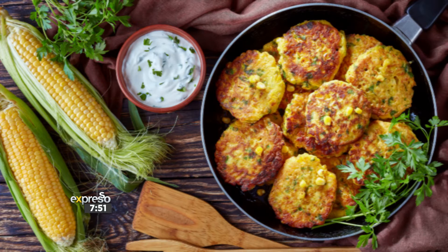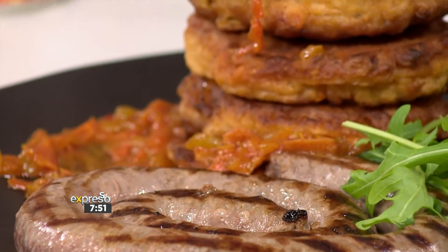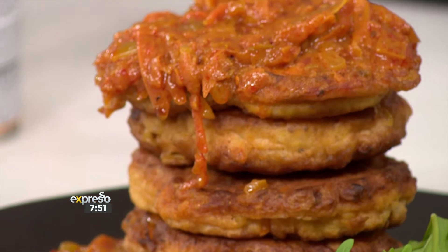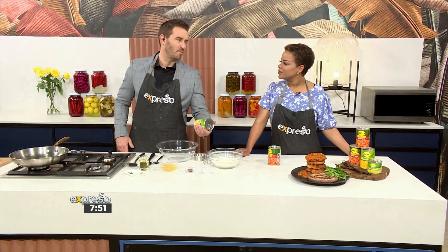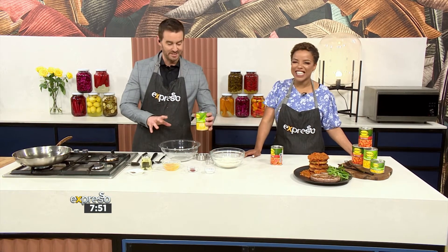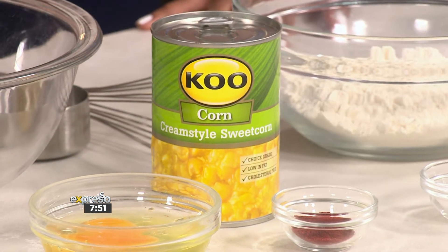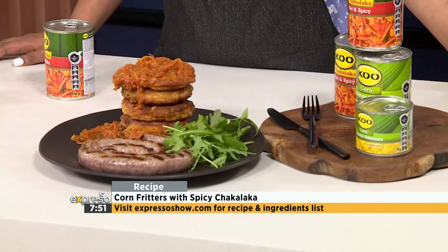We've taken all the quality of Koo and crammed it into these delicious and versatile corn fritters with spicy chakalaka. G is standing by to make these delicious fritters. I love corn fritters, but I've never made them before, so I thought today would be a good exercise. It's absolutely delicious — I love cream-style sweet corn. I would eat it with a spoon, so only half of this would get used for the fritters. We're going to be spicing it up a little bit with some smoked paprika. Let's give it a try, and hopefully these will come out all right.